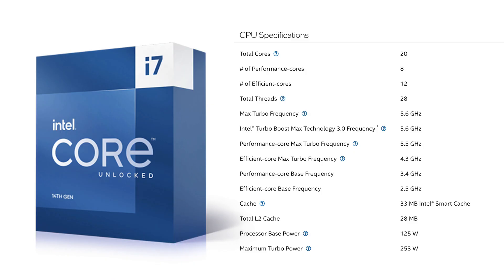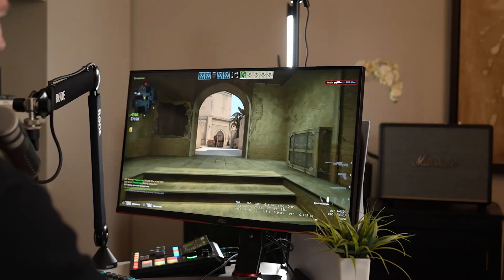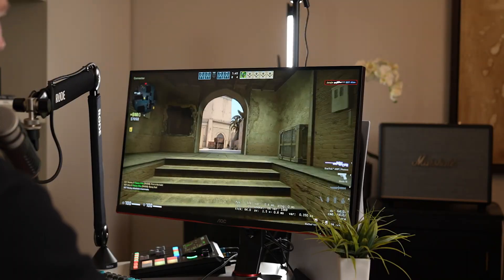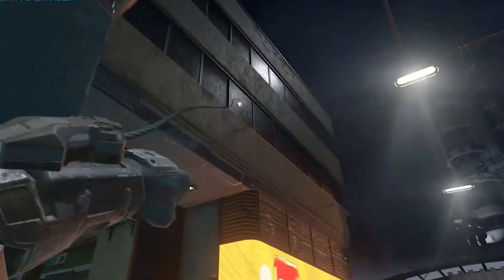It's built using Intel's 10 nanometer process and offers a boost clock up to 5.6GHz, making it a strong all-round performer. With a base TDP of 125W, it can peak up to 253W, providing massive short-burst performance when needed.